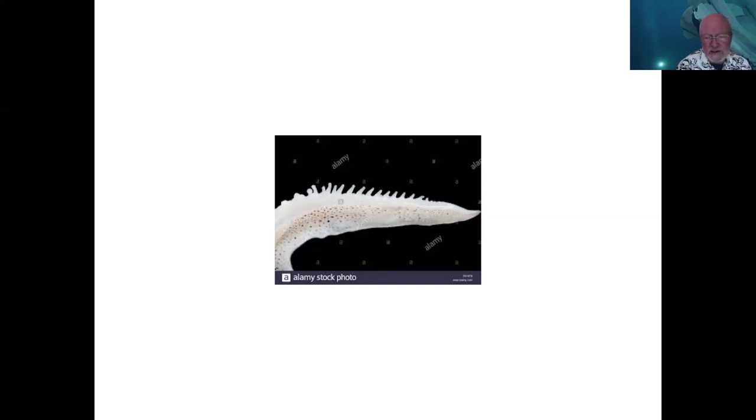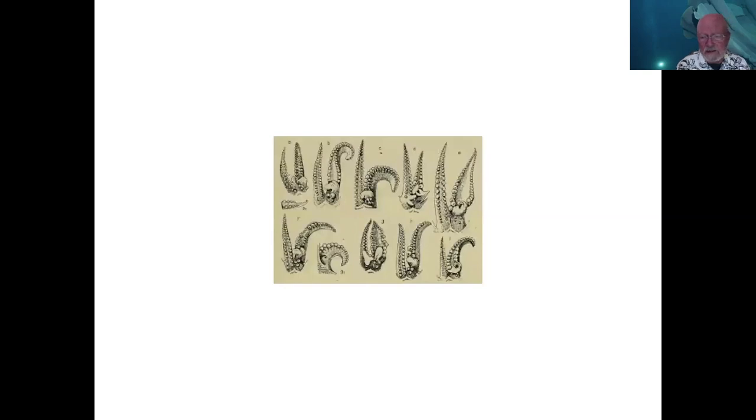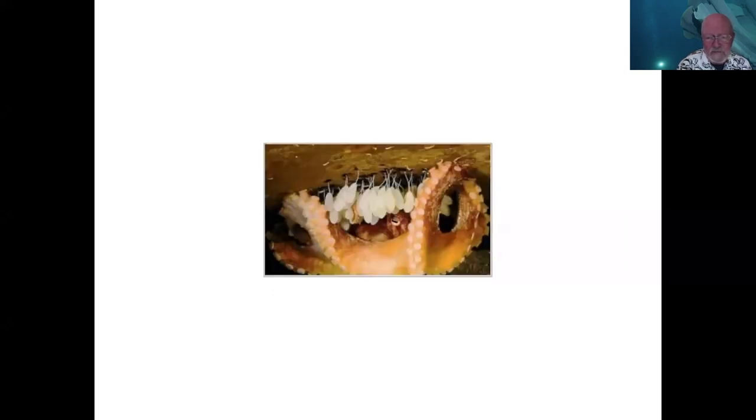Cuvier initially thought they were parasitic worms living in the mantle cavity, and he named the genus hectocotylus. It turns out it's just the torn-off tip of the arm that was used to pass the sperm packet. There is lots of variation on the hectocotylus theme depending on whether you're looking at a squid or an octopus, with many nice illustrations from the 18th or 19th centuries.